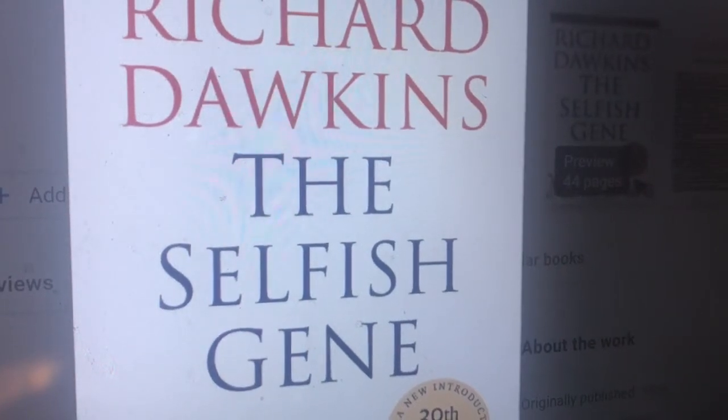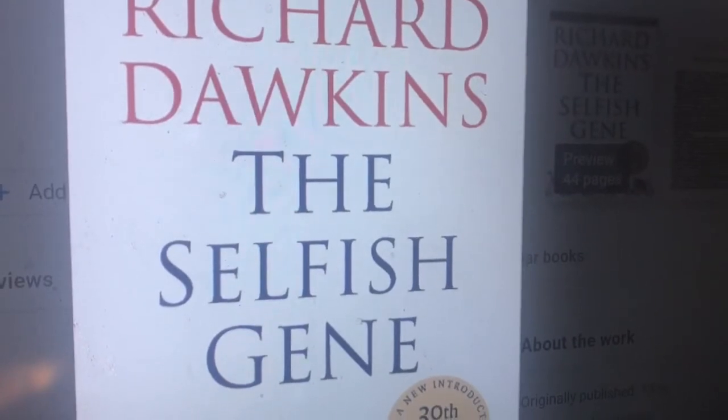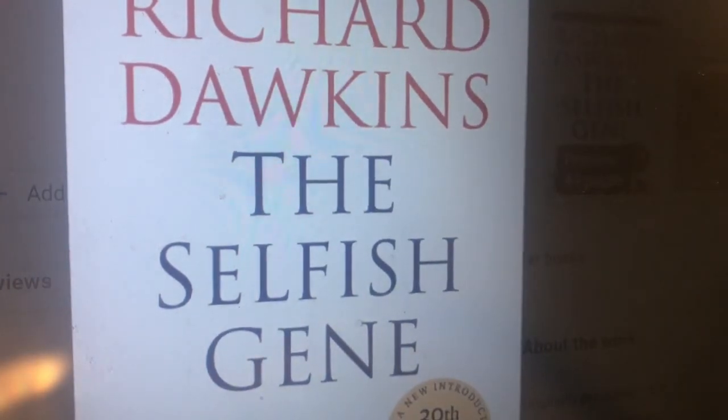The Selfish Gene is a 1976 book on evolution by the biologist Richard Dawkins. Selfish genes means that a gene promotes its own survival without necessarily promoting the survival of the organism, group, or even species. As biologists, we have come across hundreds of examples which show the selfish nature of genes. Dawkins notes that all life evolves by the differential survival of replicating entities.